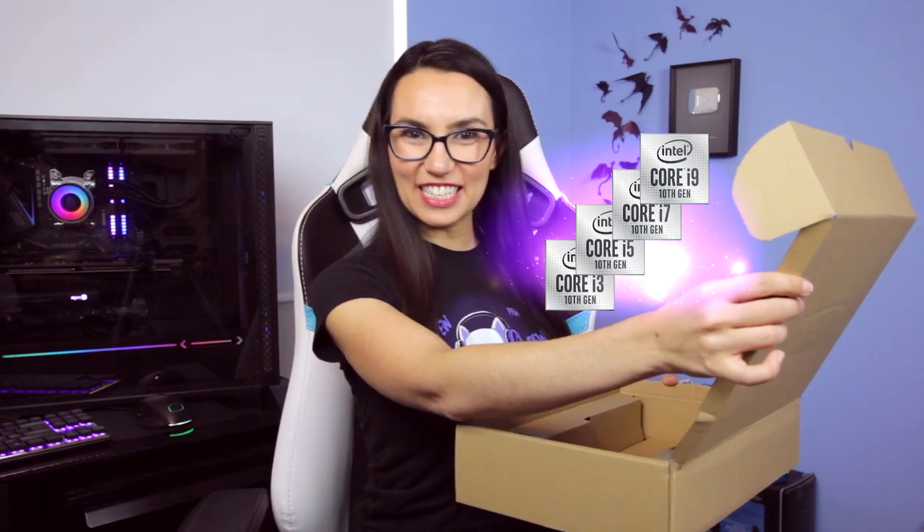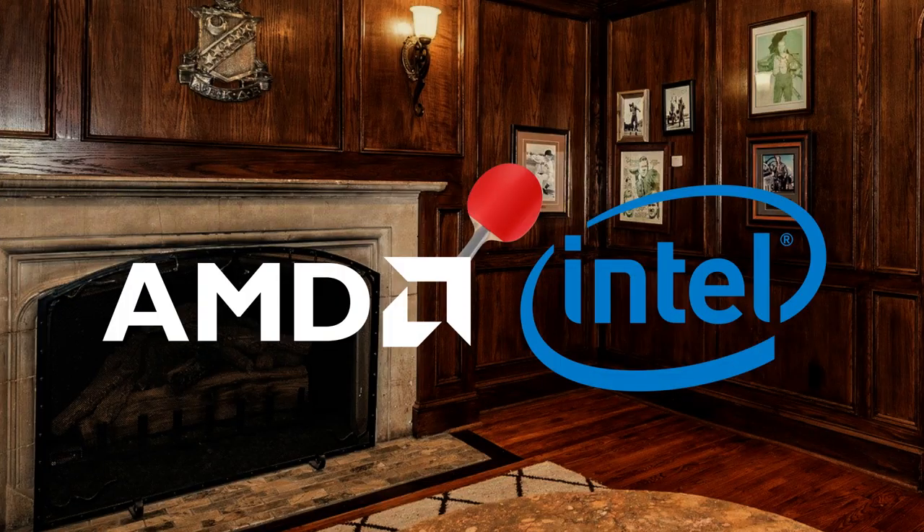New processors from Intel? How exciting! After that absolute spanking they got from AMD, they've got to bring builders back into the fold. Wonder what these new CPUs can offer you as a DIY builder? Let's find out.